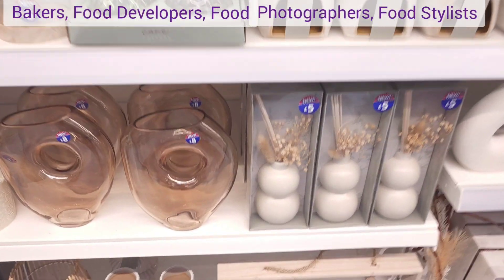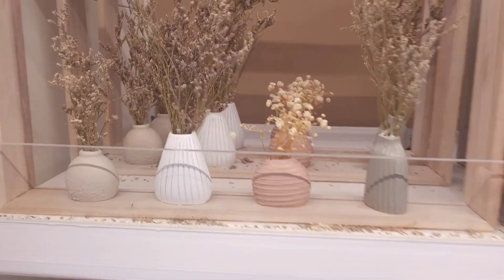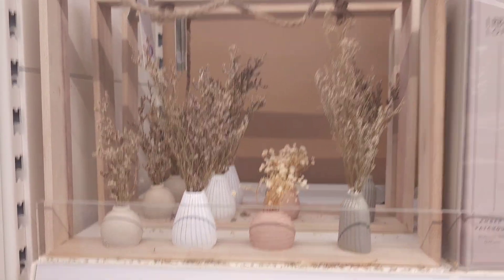Join me while I do some shopping. These new videos are going to be for bakers, food developers, food photographers, and anyone who loves the seasons and decorating for home.